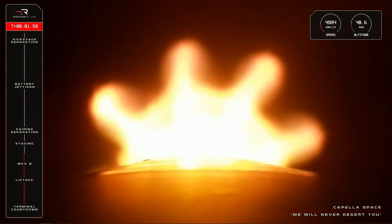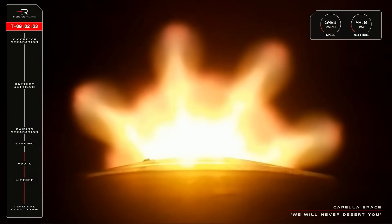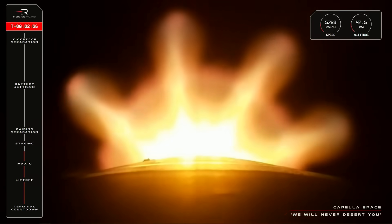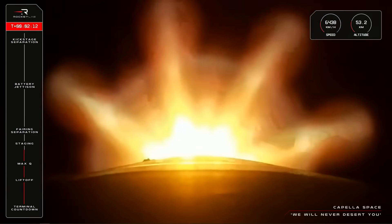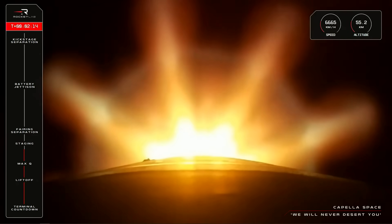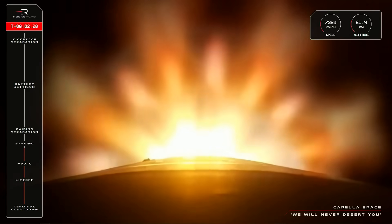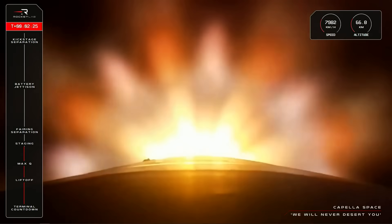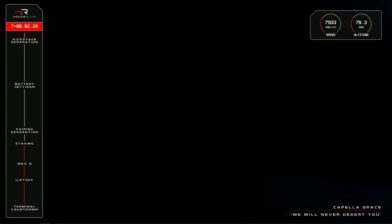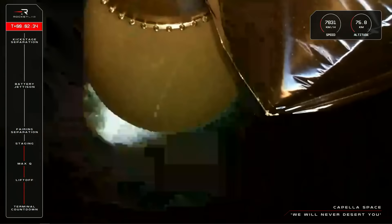Stage 1 propulsion holding nominal. Standby for MECO in approximately 30 seconds. 15 seconds to staging. Enter Burnout Detect Mode. MECO confirmed. MECO confirmed. Stage separation successful. Stage separation successful.